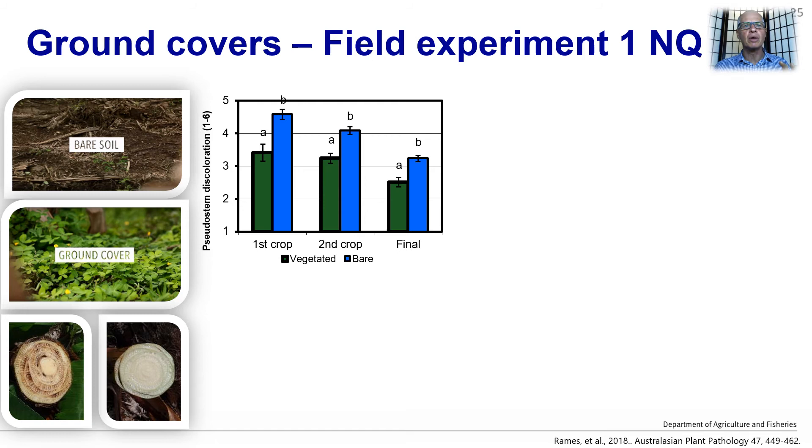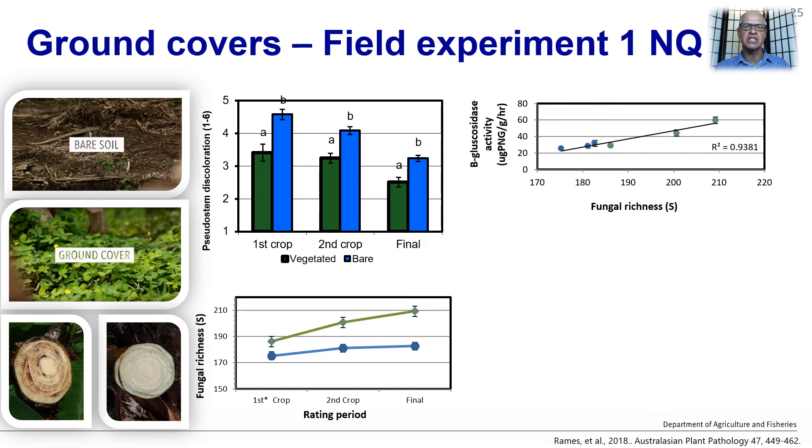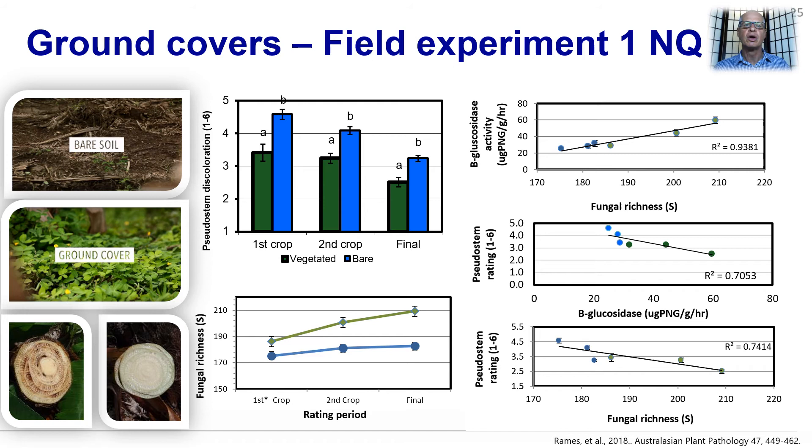From earlier work published with Emily Rames, we found that when vegetative ground covers were maintained around the base of plants, there was a reduction in the amount of necrotic tissue within the banana pseudostems. Although the plants were still infected, necrosis was significantly reduced over three crop cycles. Associated with this reduction in pseudostem discolouration was an increase in fungal richness under the vegetated ground cover treatment. Fungal richness was also found to be associated with activity of the enzyme beta-glucosidase, and both an increase in beta-glucosidase and fungal richness was strongly correlated with a decrease in pseudostem discolouration using a 1–6 scale.